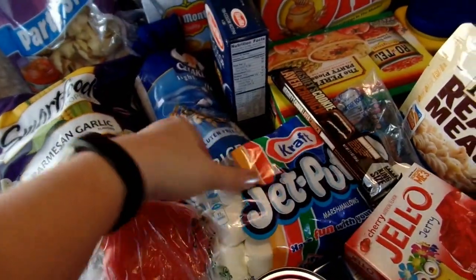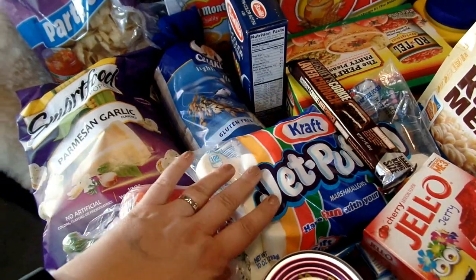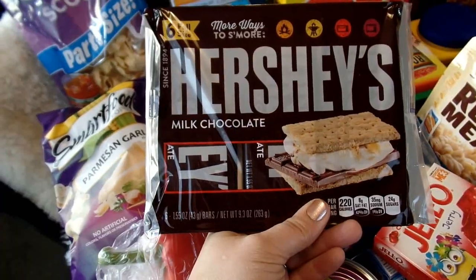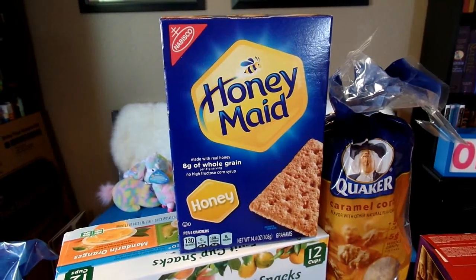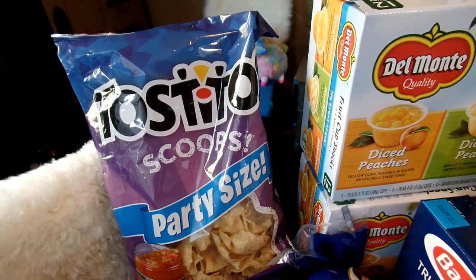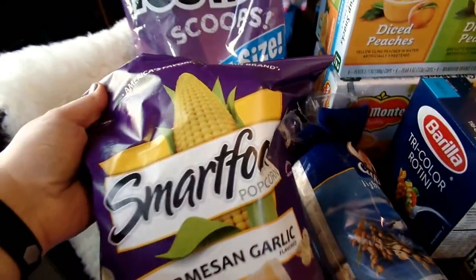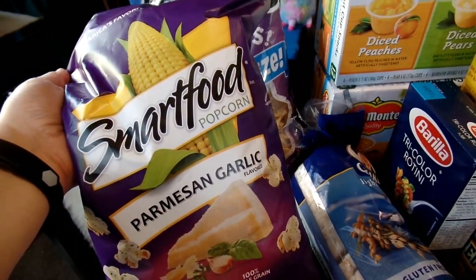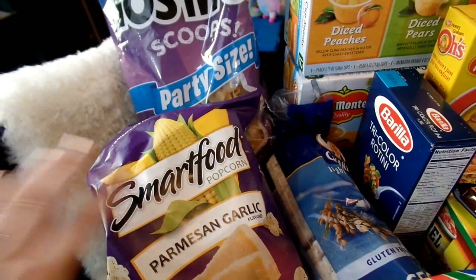I got a few snacks and things for 4th of July. I had to get everything to make s'mores, so I got some Jet Puff marshmallows, Hershey chocolate bars, and of course some graham crackers. I got a big bag of Scoops for one of the dips that I want to make. Me and my husband thought that this would be a new fun flavor of Smart Food to try — it's the Parmesan garlic flavor and it just looked really good.